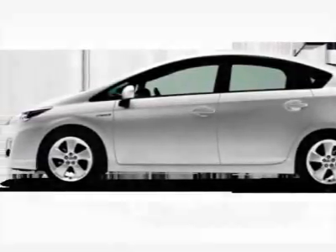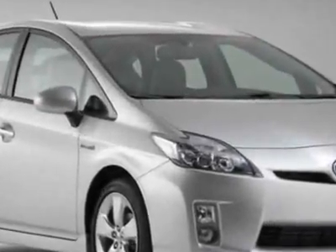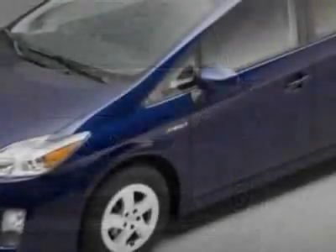Take a look at this new 2010 Toyota Prius. For your protection, this vehicle has a full factory warranty. This vehicle gets 51 miles per gallon in the city and 48 on the highway.